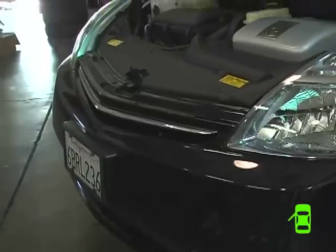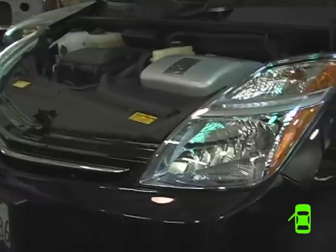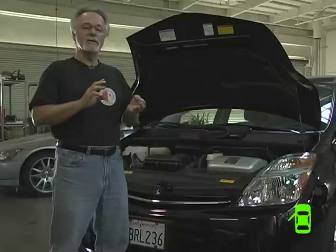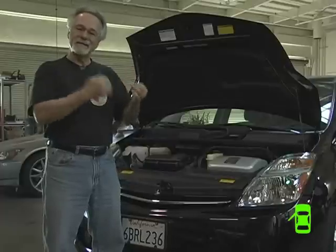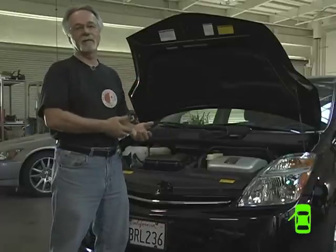There are a lot of different kinds of hybrids on the road. There's the full hybrid like the Prius. There's the simpler hybrid like the Honda Civic. You can go into the very, very simple SUV GM hybrids. They all have slightly different configurations. The simpler it is, actually, the more expensive it is to maintain, because the gas engine will run far more often. The more often the gas engine runs, the more expensive it is going to be to maintain.